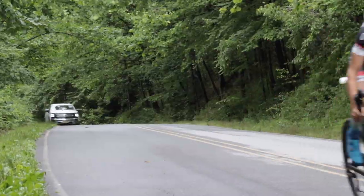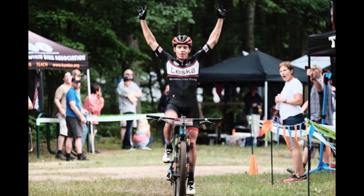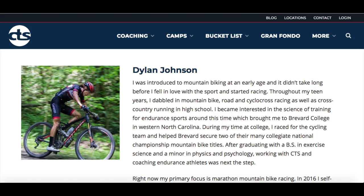If you're new to this channel, I make weekly training, racing and gear related videos going over tips and tricks that I've learned in my 12 years of training and racing experience and as a cycling coach at CTS. If you want to learn how to get faster or just more about the science of training in general, then be sure to subscribe, and if you have a training question or a topic you'd like to see me cover in a future video, be sure to leave it in the comment section down below.